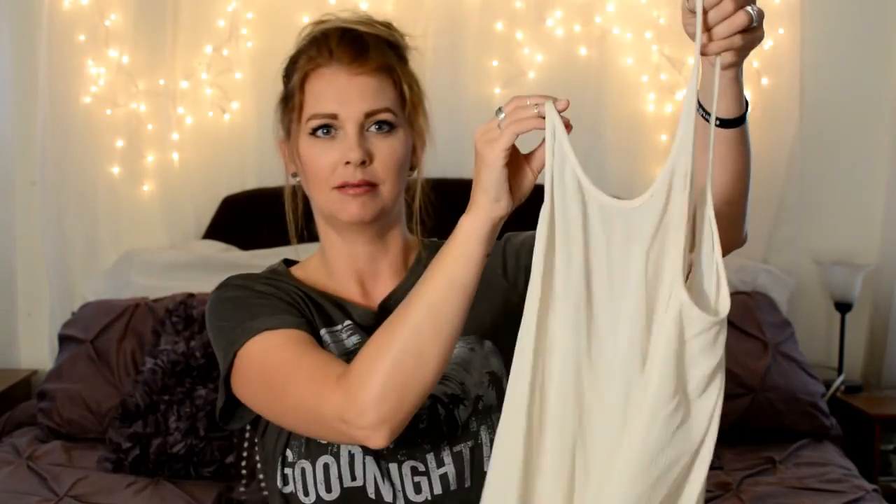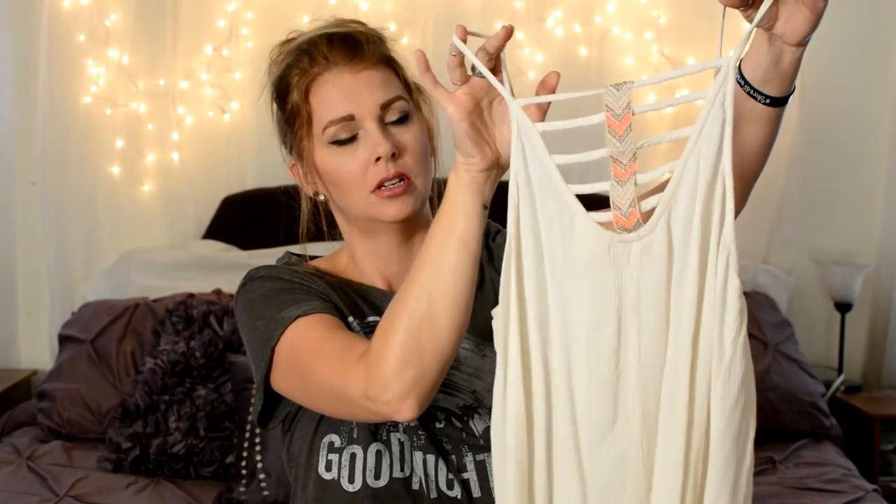So I was wearing this little tank top. It's just kind of a cream color with a little bit of a handkerchief style — actually I'm not sure what that's called. It's longer on the sides than it is in the front and the back, and it has these little straps in the back, which is really fun with some colorful little orange and browns and tans.